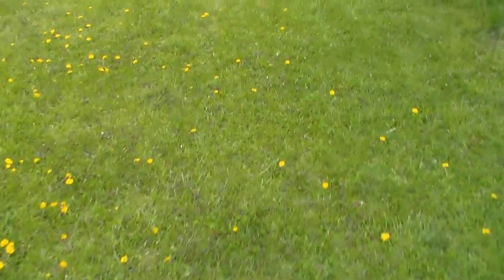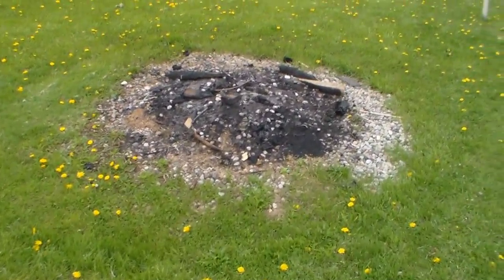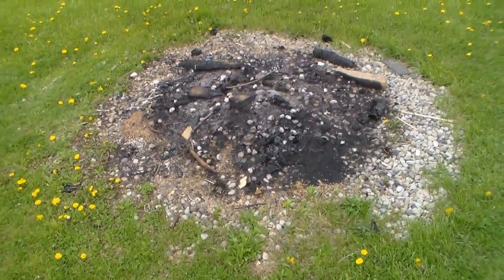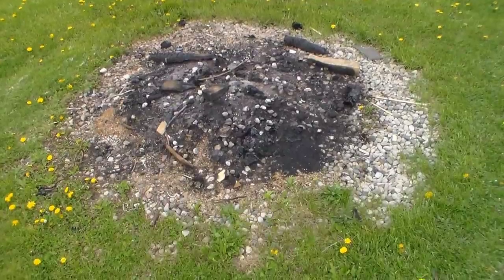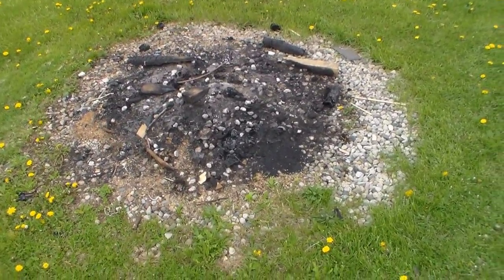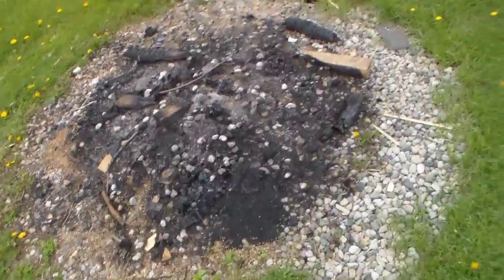This is my fire pit. The reason it's circular is because I used to have one of those little kiddie pools right there and it tore up the yard, so I ended up making a fire pit out of it. That's where I have all my bonfires.